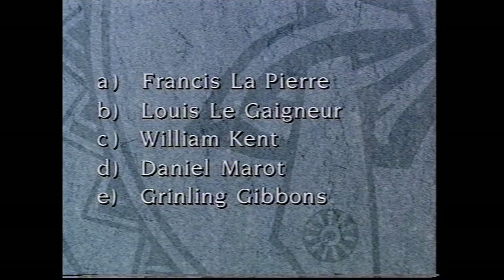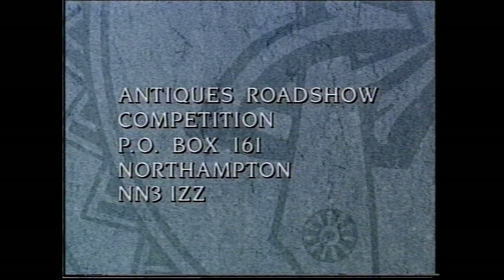Was it Francis Lapierre, Louis Lagagneur, William Kent, Daniel Marot, or was it Grinling Gibbons? If you'd like to take part, your entry needs to be in the post by next Saturday, addressed to Antiques Roadshow Competition, P.O. Box 161 Northampton NN3 1ZZ. If you'd like a copy of the rules, please enclose a stamped addressed envelope to the same address. The winner is the first correct entry out of the hat — the best of luck with that.